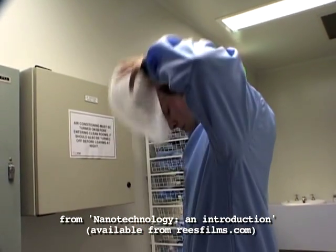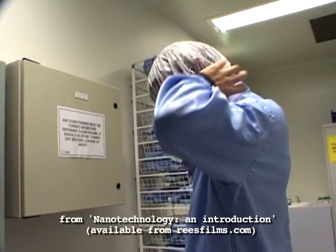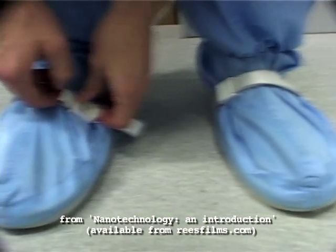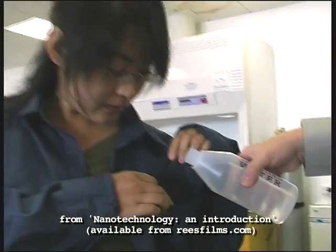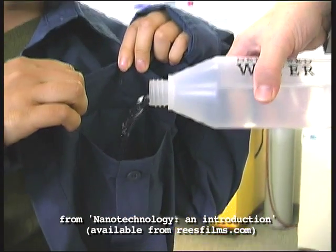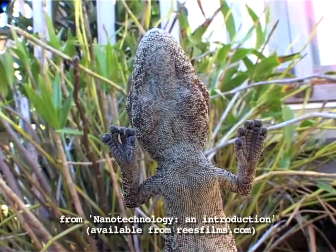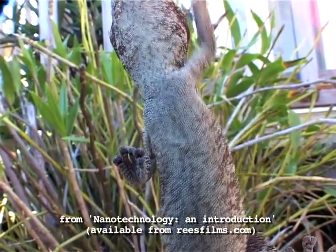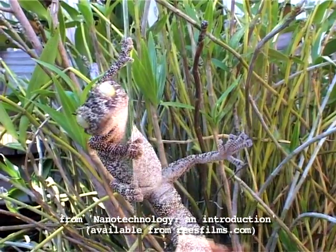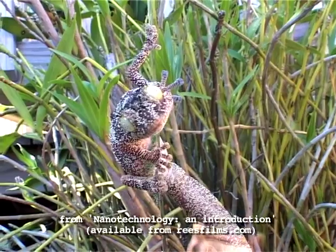A technician prepares to enter a factory of the future. But why is he putting on these funny boots? Why isn't the water leaking out of this pocket? And how do geckos manage to climb up glass? It's all to do with something called nanotechnology.